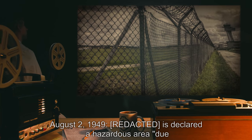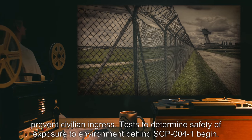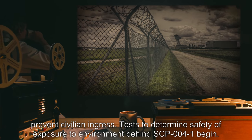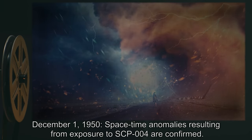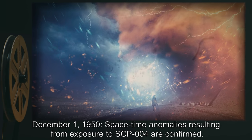August 2nd, 1949: it is declared a hazardous area due to unexploded ordnance, and fences are erected in order to prevent civilian ingress. Tests to determine the safety of exposure to the environment behind SCP-004-1 begin. December 1st, 1950: space-time anomalies resulting from exposure to SCP-004 are confirmed; testing is suspended until further notice.